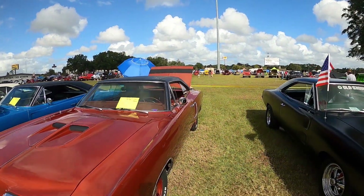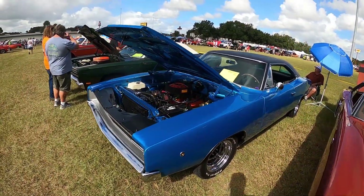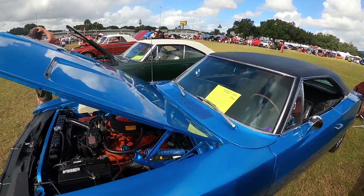Very nice. Looks like we're getting a couple drops. Coronet 440. RT Charger here — which is a '68.